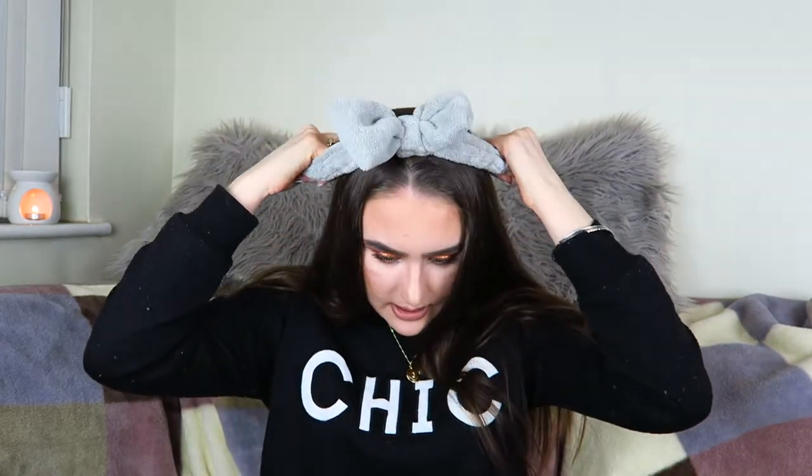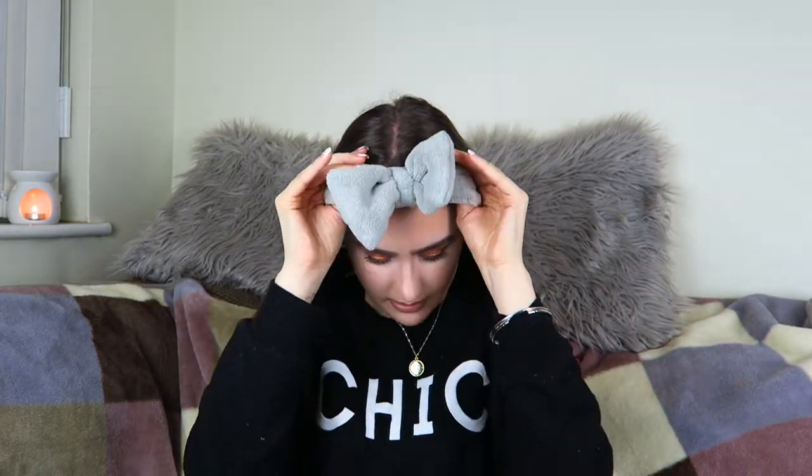I wanted to bring these out because you can use them during your skincare routine to put your hair back. If you've got loads of hair you just want to get it out of your face. I also use it when doing my makeup. You just put it down like this, and then push it back - I love that, it looks so cute. I'm actually going to keep this on for the rest of the video.